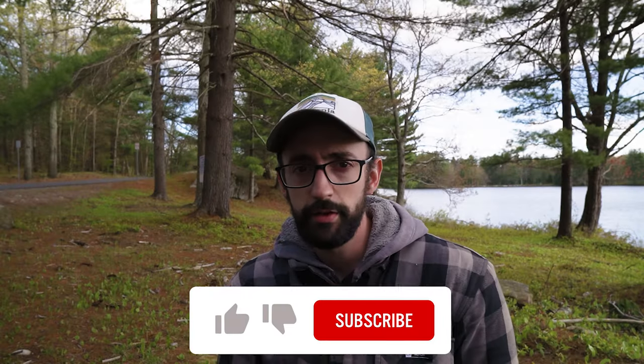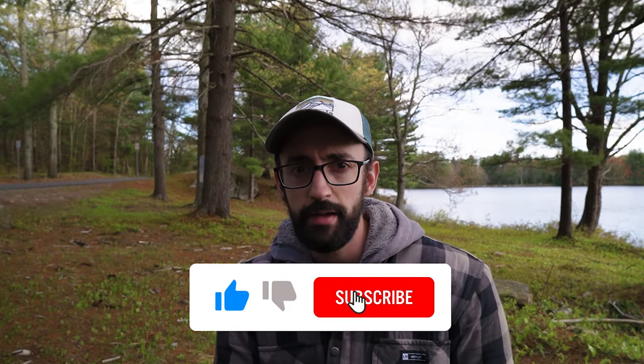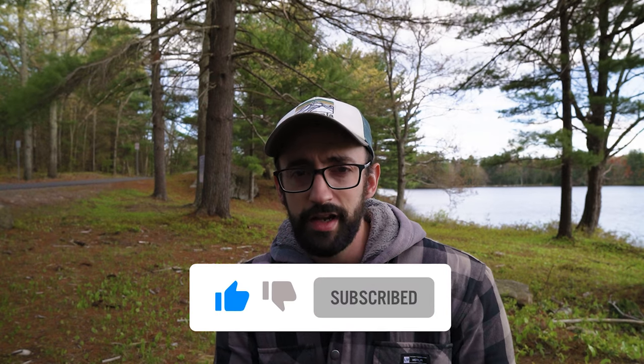Honestly, the carabiner is not that big of a deal to undo. If you enjoyed this, please do consider hitting subscribe and hitting the like button, and I'll see you guys in the next one. As always, stay safe and be well.